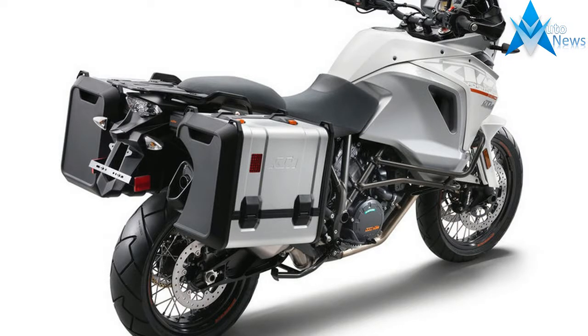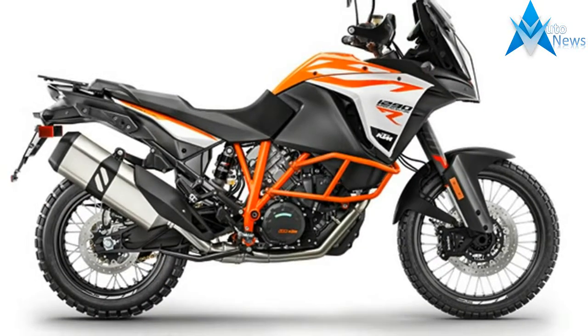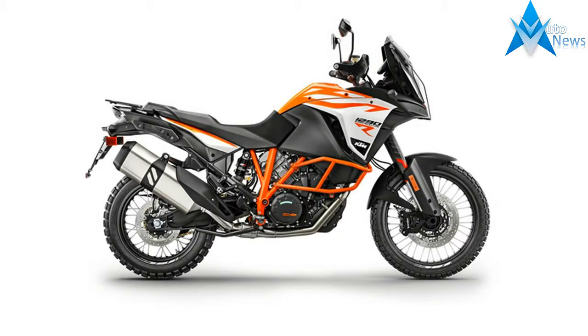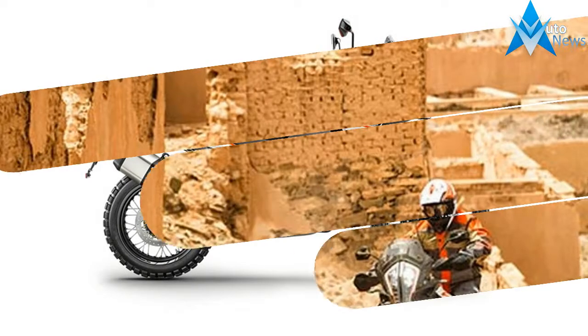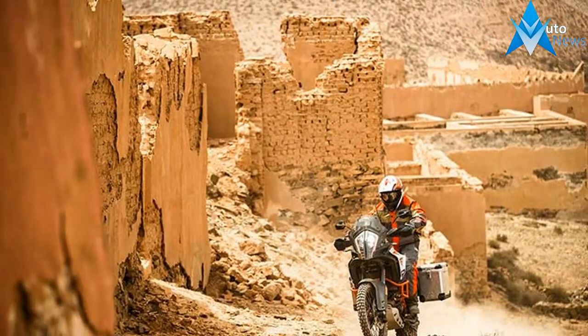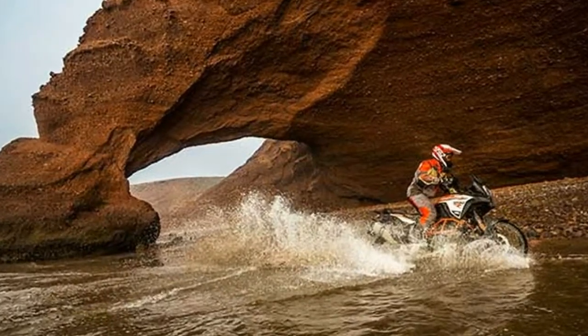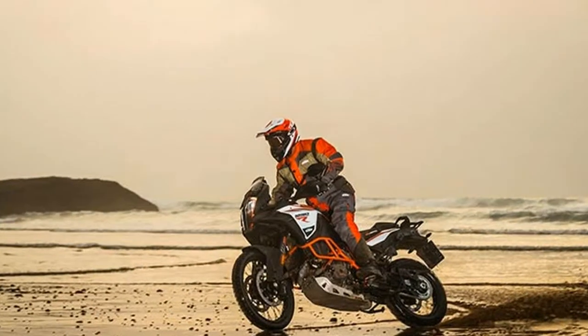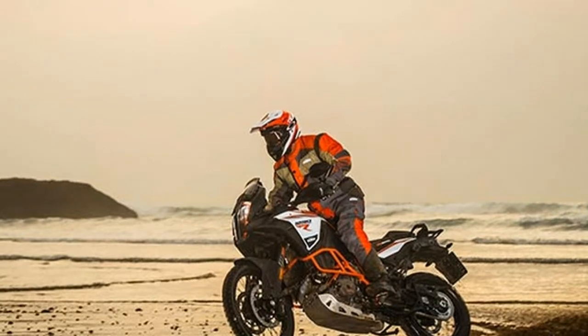True adventure takes guts, so KTM's rally experts brought out the big guns and packed 1,301cc, 140Nm of torque and 160hp into the world's most advanced travel enduro chassis. This makes for a mile-munching omnivore, ready to carve its name into any terrain — the tougher, the better. It is our most extreme adventure ever. Full stop. Full throttle.